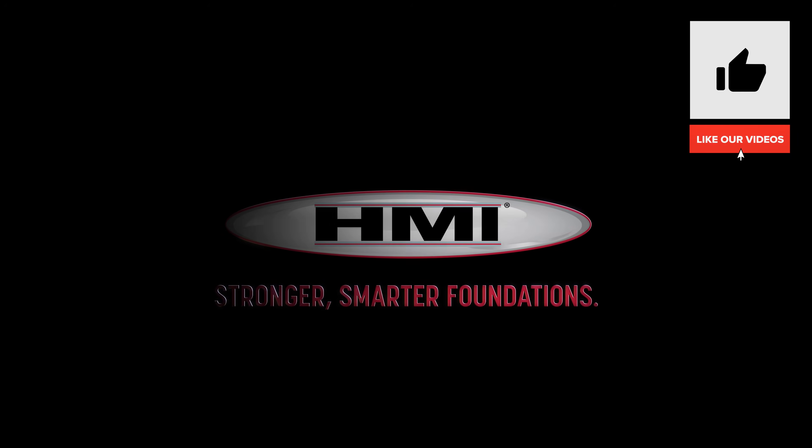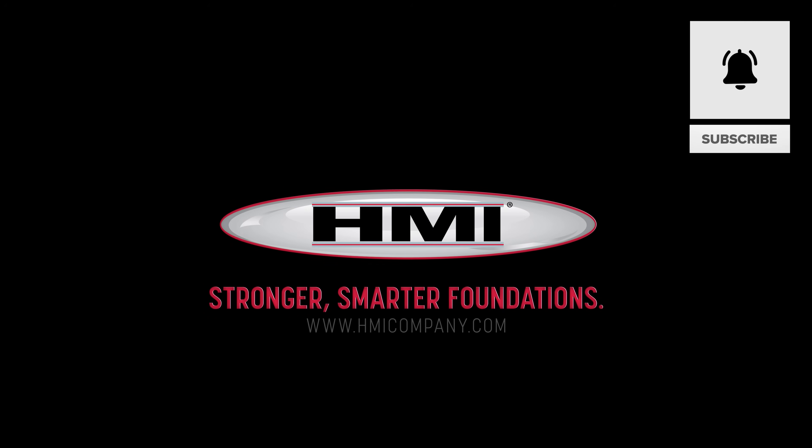Want to see more real-world soil improvement success stories? Like this video, subscribe, and tap the bell for more projects from HMI, where we build stronger, smarter foundations.